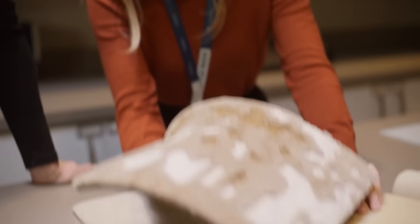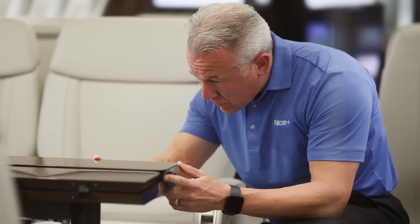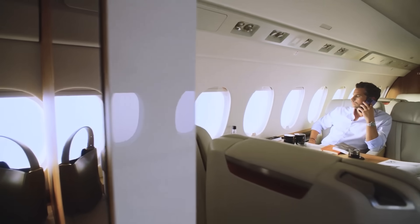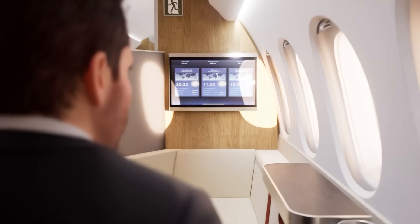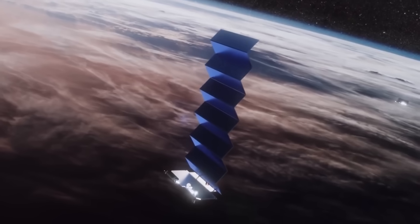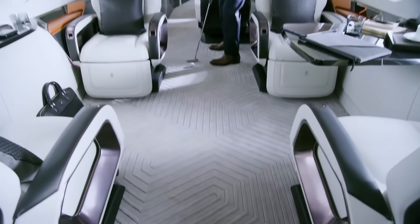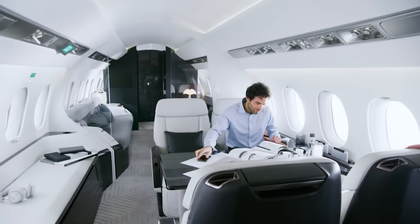They didn't skimp on the finish either. The metals, wood, leather, and varnish are all top-notch. The same goes for other features, including intuitive lighting, cabin system controls, and multimedia with internet connection via both standard satellites and Starlink. And Sky's main weakness in Falcon jets — the carpets — they're incredibly soft. Basically, you can travel, relax, and work. That's probably the most important thing.